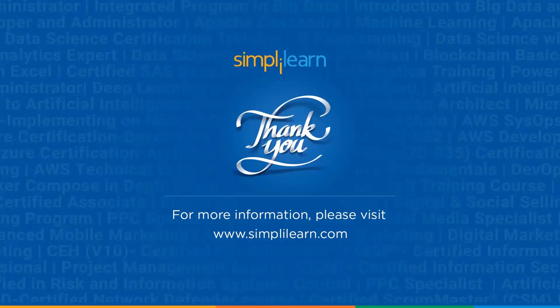So these were the top 10 ML projects you can use to start your career in machine learning. Thank you so much for being here. If you enjoyed this video, please subscribe to our YouTube channel and give a like to this video. Thank you and keep learning.